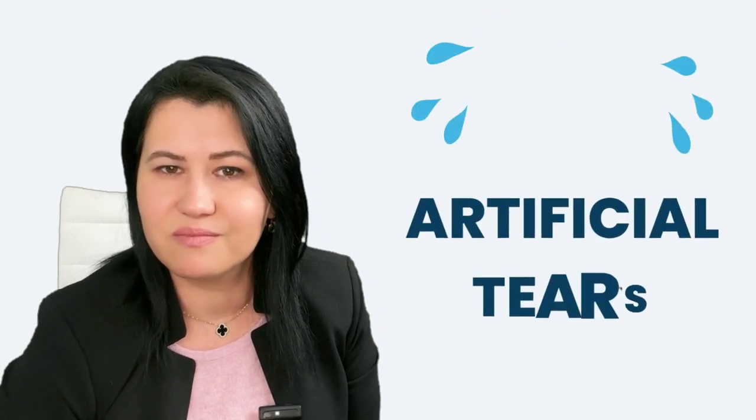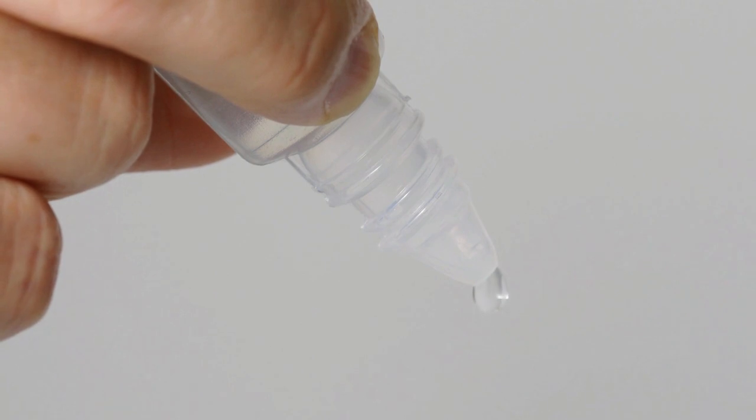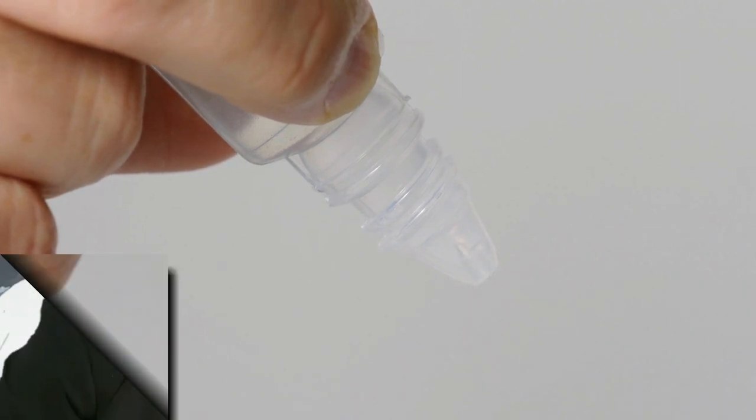Now let's talk about artificial tears. Artificial tears and lubricants are generally available without a prescription over the counter. They may come in the form of liquid eye drops, gels, or ointments.